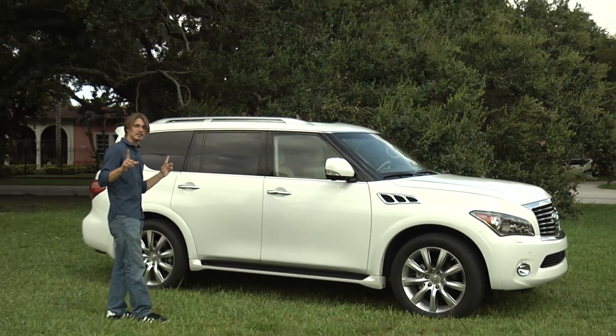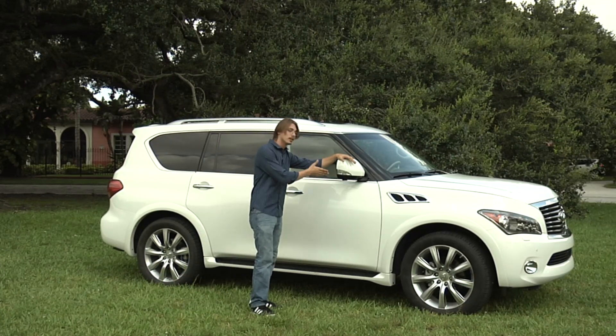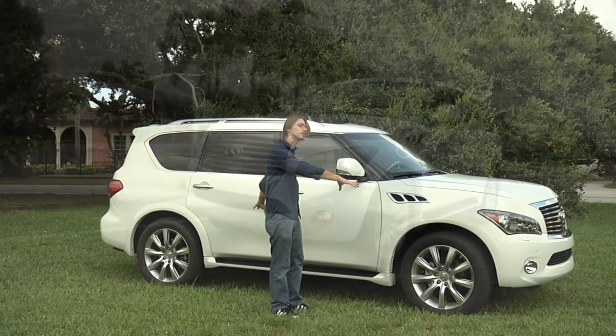But to fix that, there is one little thing. For parking, you have cameras all around. There's a camera right here, there's one on the other side, just to give you a panorama of everything around.